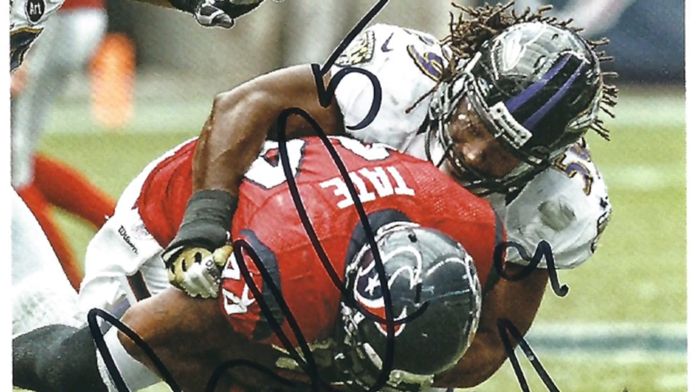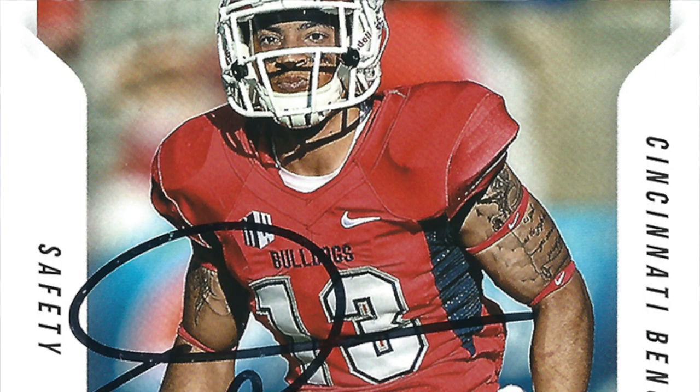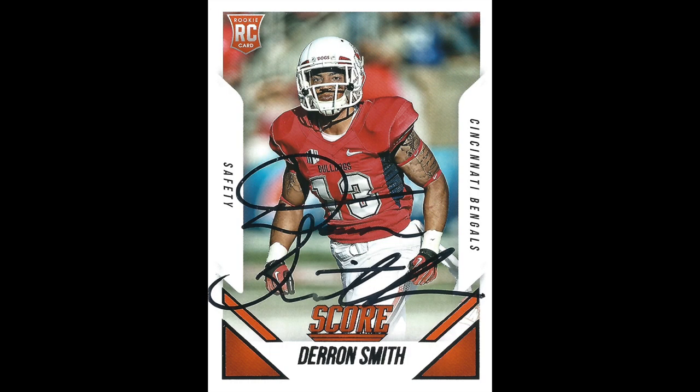Next we have Darren Smith — this came back in 31 days. Cincinnati Bengals rookie card on a 2015 Panini. Looks like a pretty solid signature, no streaks or anything.